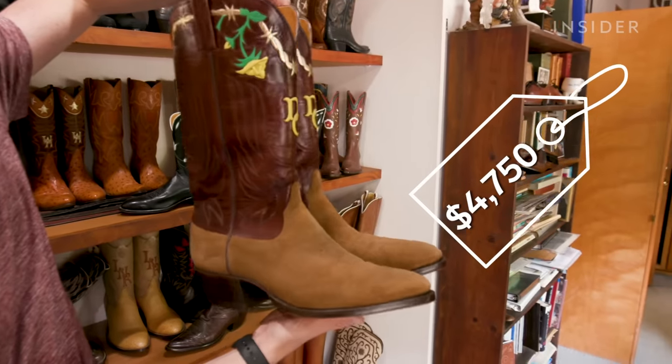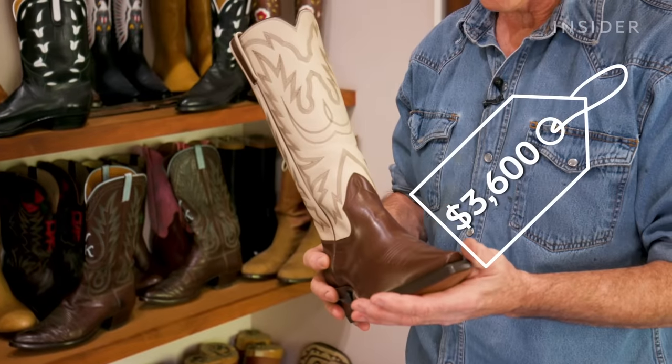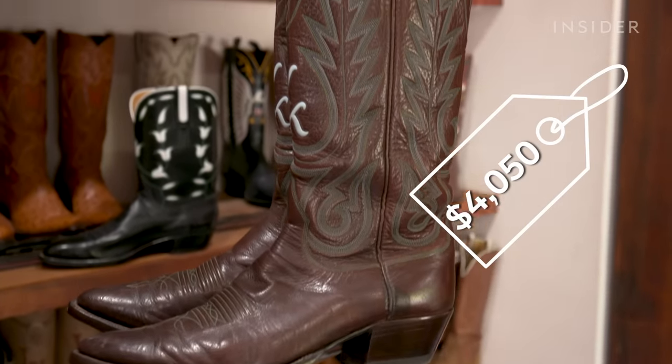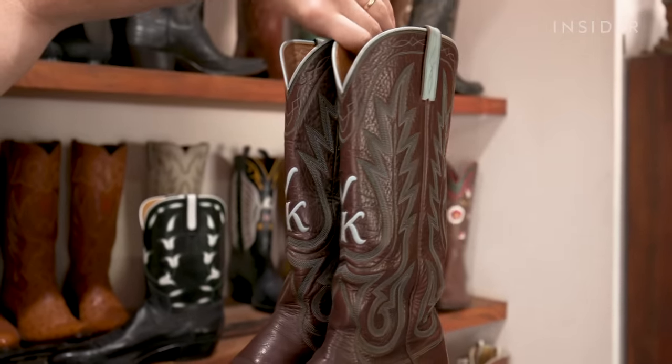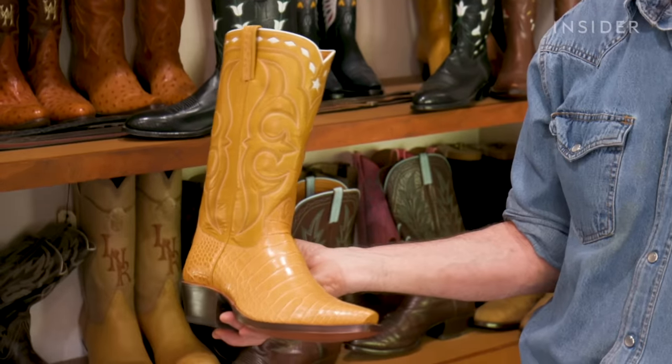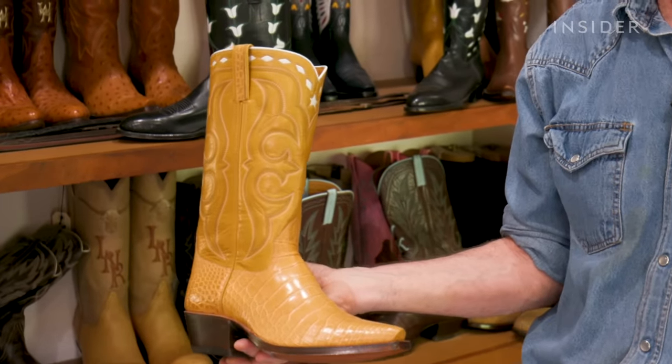Lee makes boots for anyone — that is, anyone with a few thousand dollars to spare. Depending on your design, stitching, and leather choices, it can really start to add up. Crocodile is the most expensive leather we offer, so a boot like this would probably start at $5,000.